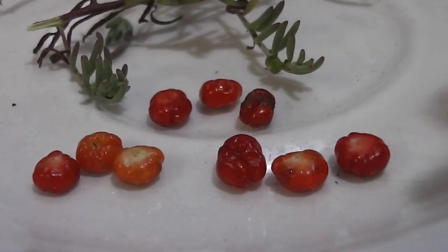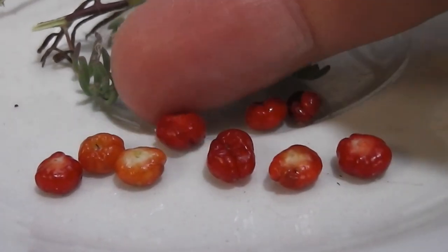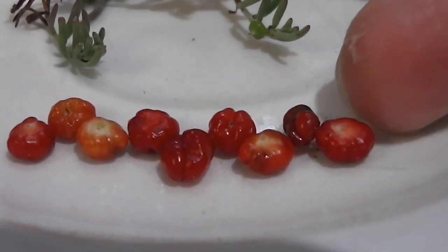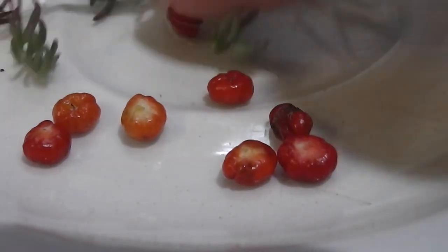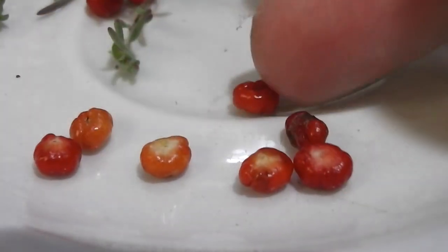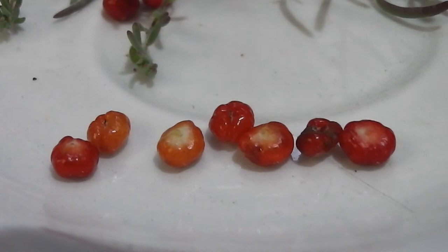They look like red jewels, don't they? Just like little red jewels. That's what they look like to me. I'm going to sprinkle them around the yard and hope they might grow for the birds. If they're a native fruit, the native birds should like them very much.